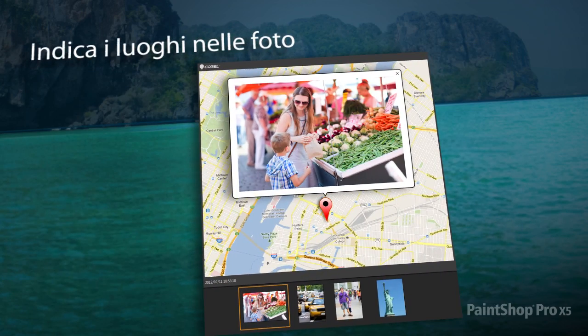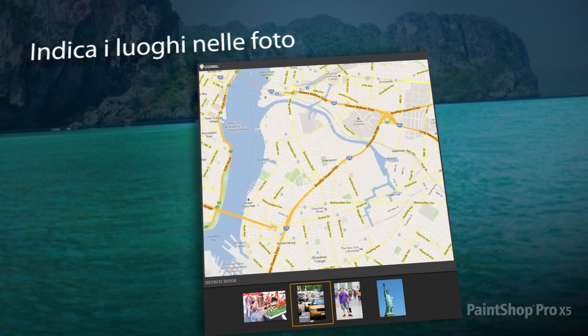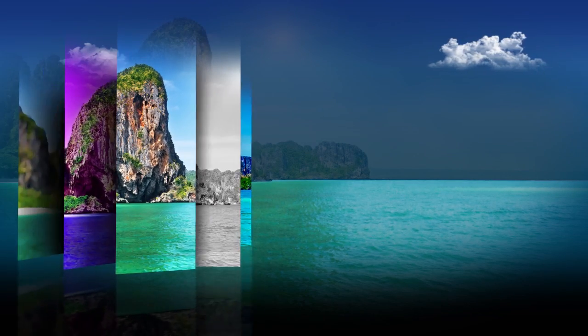And for the ultimate travel experience, map your photos to real-world locations and create an interactive slideshow which you can share online. Experience a new way to bring your creative vision to life.